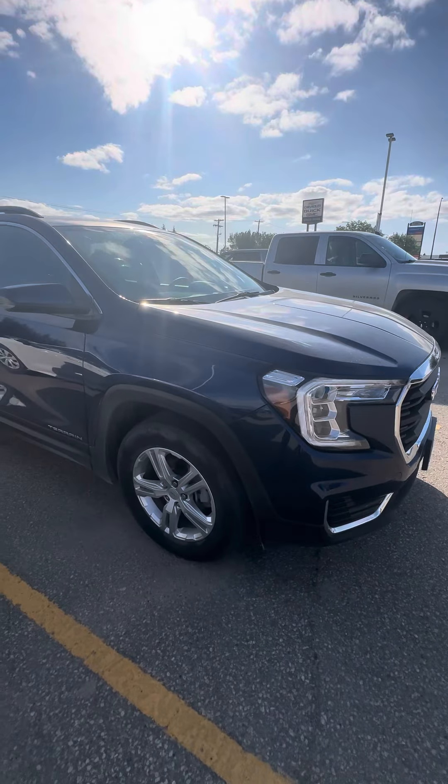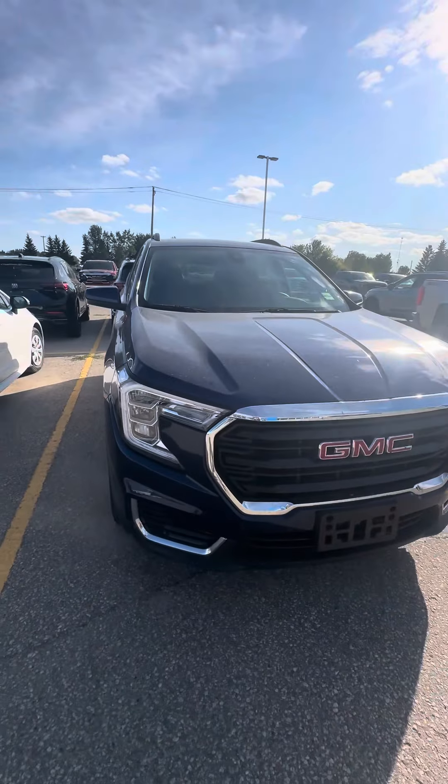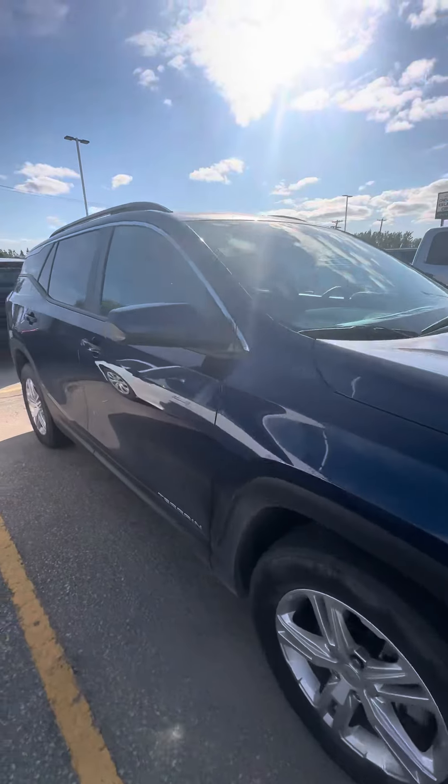It's blue in colour and I actually brought this one in on trade. The fantastic part is that it was a one vehicle owner, old lady driven. It has remote start and it's an all-wheel drive model.